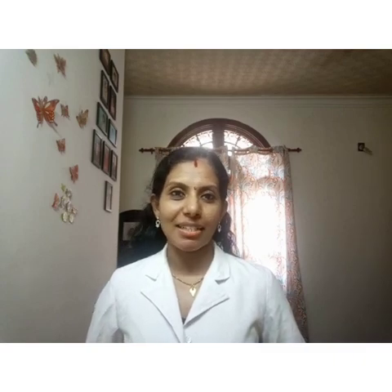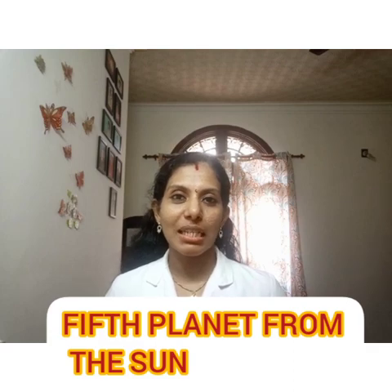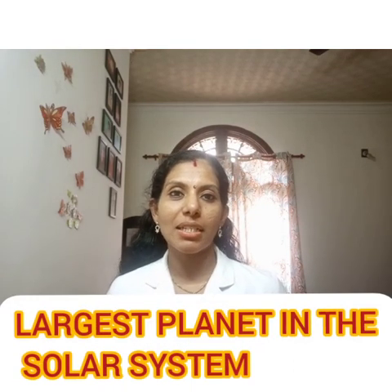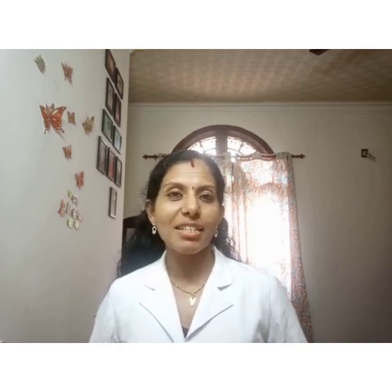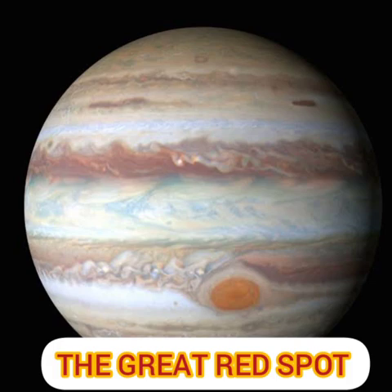That is Jupiter and Saturn. Jupiter is the fifth planet from the Sun, and it is the largest planet in the solar system. Jupiter has a big spot on it, which is called the great red spot.